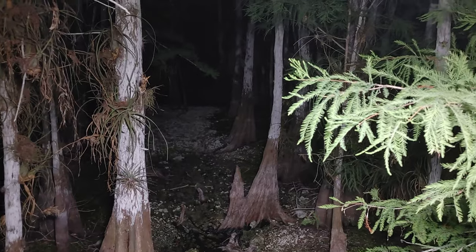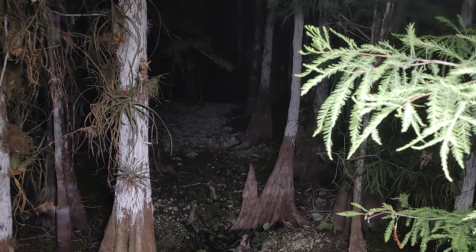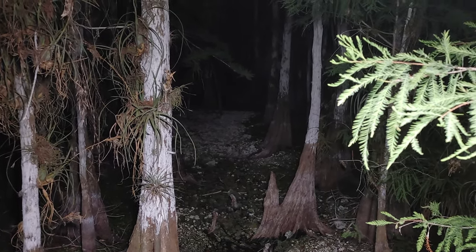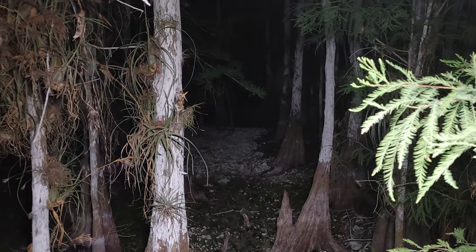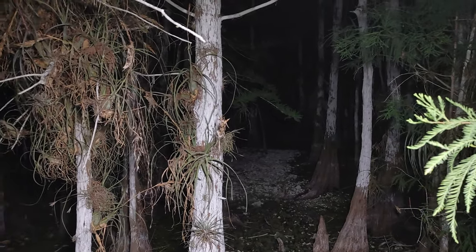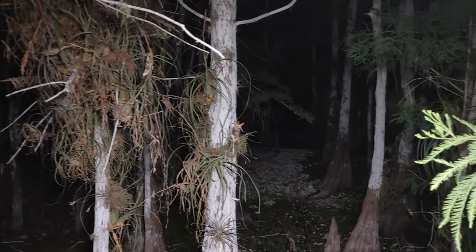Look at how dry these cypress swamps are. Normally by this time in May there'll be a good amount of water in here, and by the end of July it'll be at least knee deep if not waist deep. Just goes to show you how little rain we've had in South Florida this spring. The rain we had the past two days was good, but it wasn't enough.